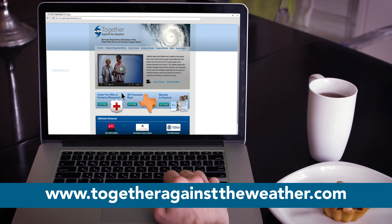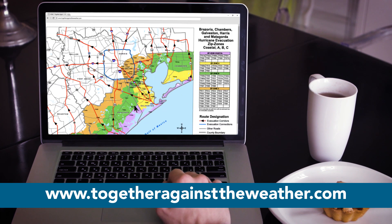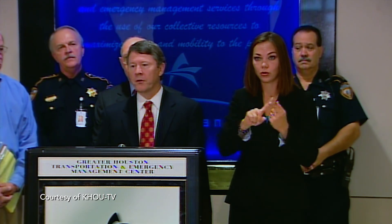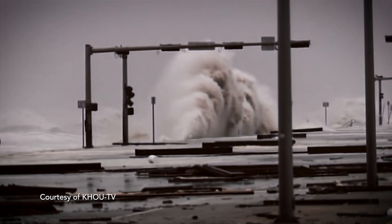Refer to the zip code table on the zip zone map to determine which evacuation zone you live in and identify evacuation routes near your area. Be prepared and pay close attention to local emergency officials and the media during a hurricane event.